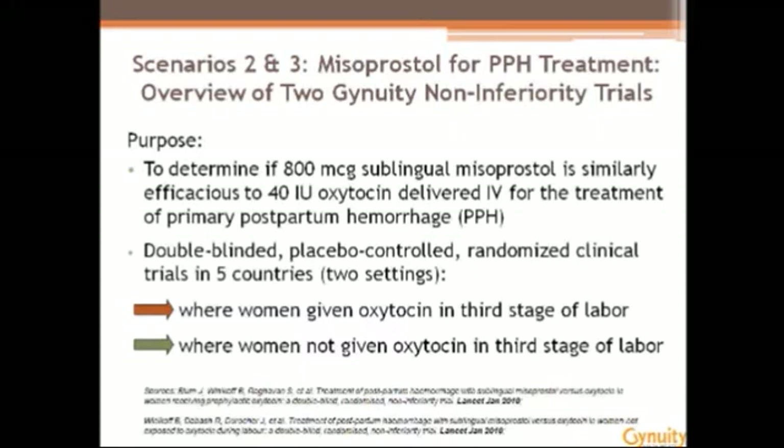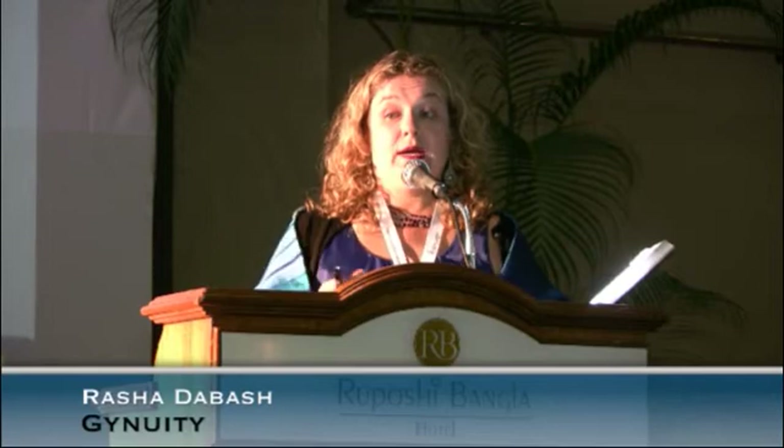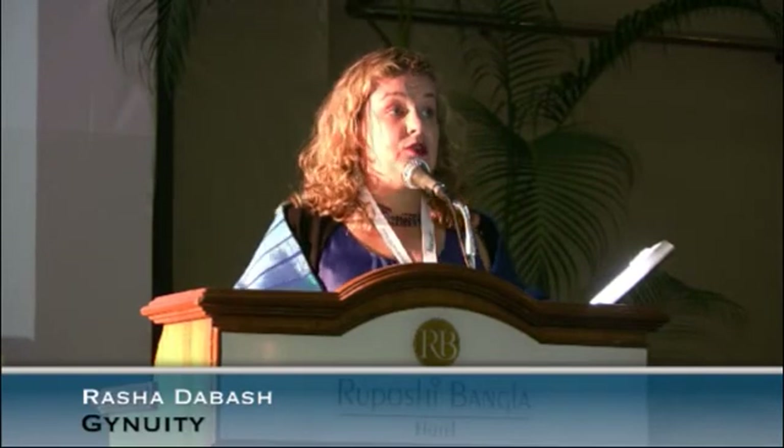Moving on to first-line treatment of PPH due to suspected uterine atony: a couple of years ago, two large non-inferiority randomized control trials were published, carried out in five countries — Egypt, Burkina Faso, Ecuador, Vietnam, and Turkey. They sought to compare a regimen of 800 micrograms sublingual misoprostol to the gold standard, IV oxytocin at 40 IUs, for the treatment of PPH in two contexts: one where women had received oxytocin in the third stage of labor, and one where they had not. These were hospital-based studies.